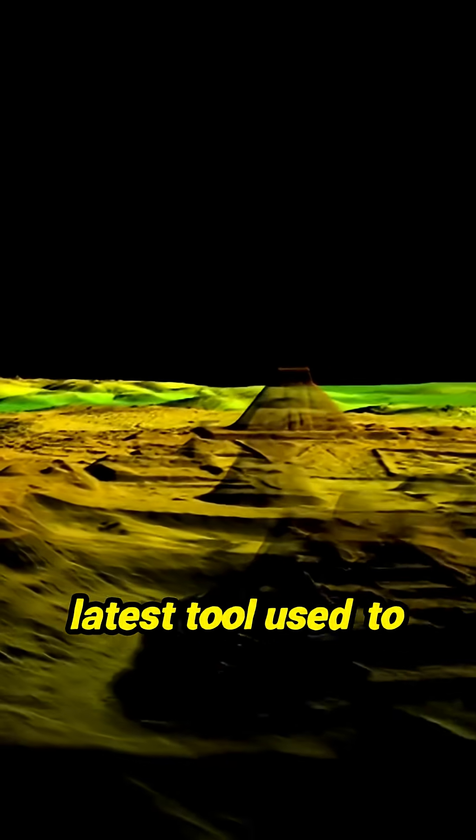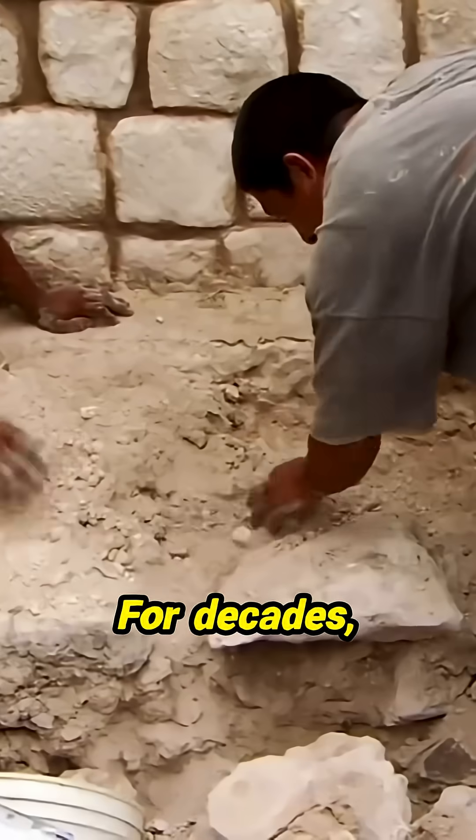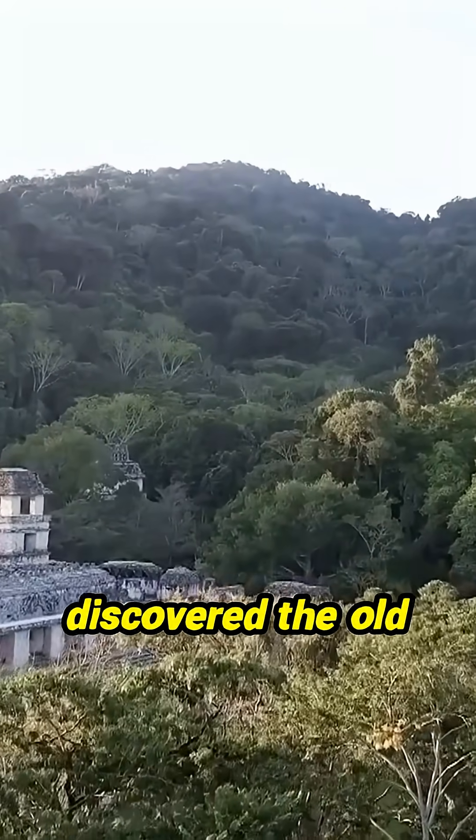Laser mapping is the latest tool used to help unlock mysteries of the ancient Maya world. For decades, archaeologists have pieced together clues from ruins discovered the old-fashioned way — on foot.